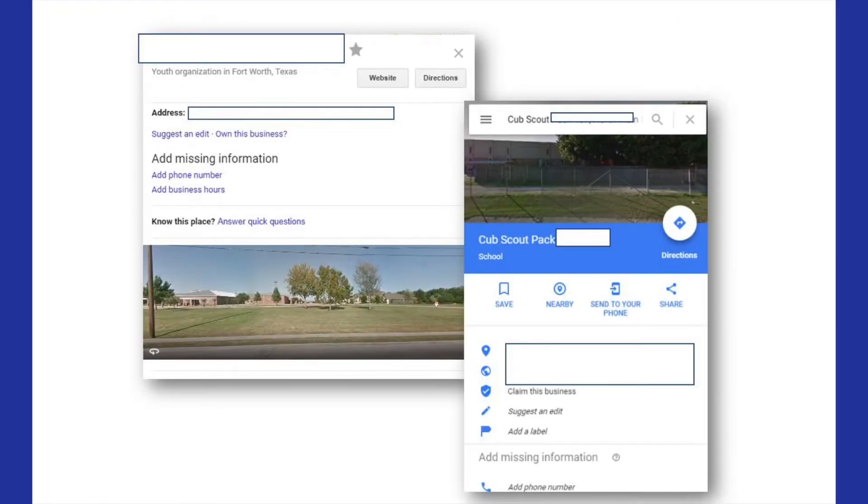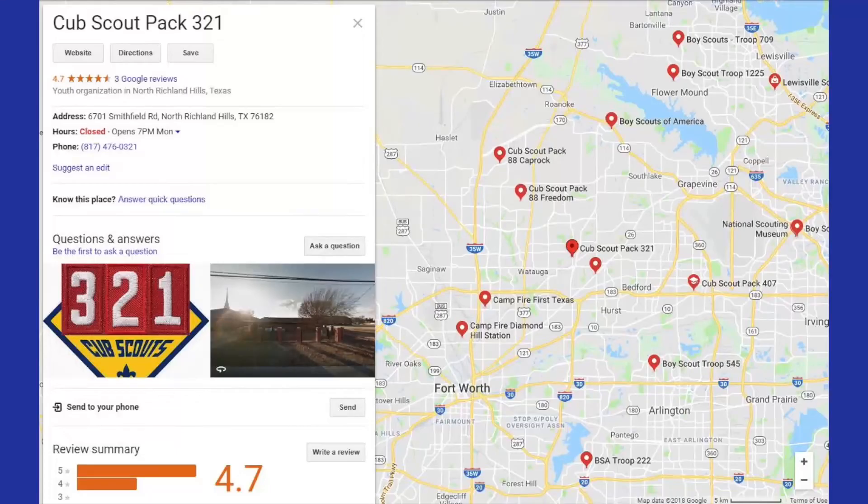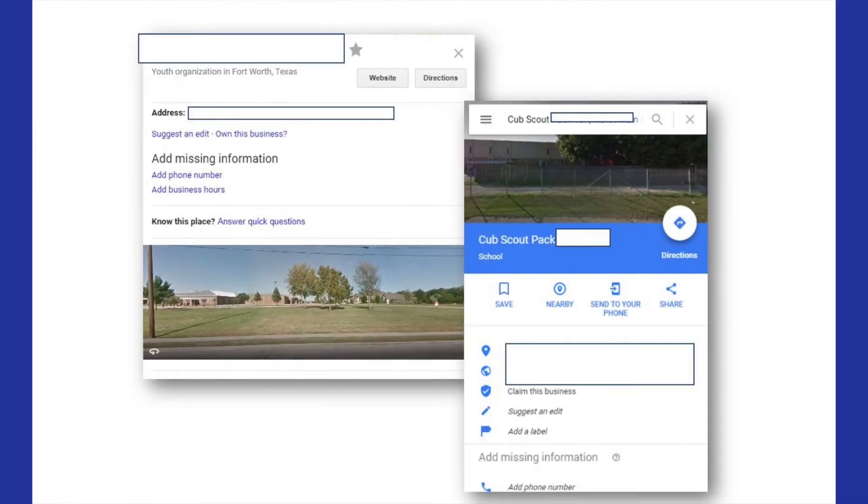In that same listing, though, was also this pack. I've covered up the names and the locations so we don't embarrass anybody. But if you'll take a look at this, it doesn't have a meeting location, doesn't have an address, doesn't have a phone number. So if you're a millennial parent and you're looking for a unit to join, which one are you most likely to join? I would contend that if you've got a great Google profile and you can be found on a map, they're probably going to join a unit like that.